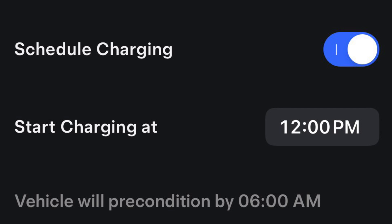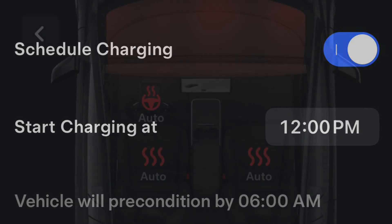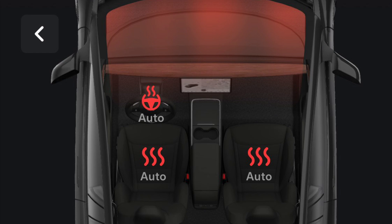Start the charging after you just drove the car. A lot of people say to schedule the charge and precondition. Another good way to precondition the battery is to run your heater maybe 10–15 minutes before you leave in the morning. If the car is still plugged in, it's going to pull that power from the wall and not reduce your charge level — and the best part is you have a nice warm car when you're ready to leave.